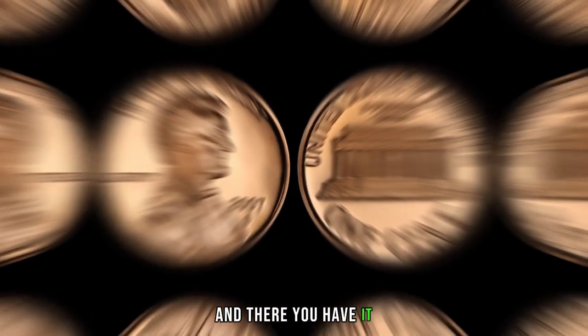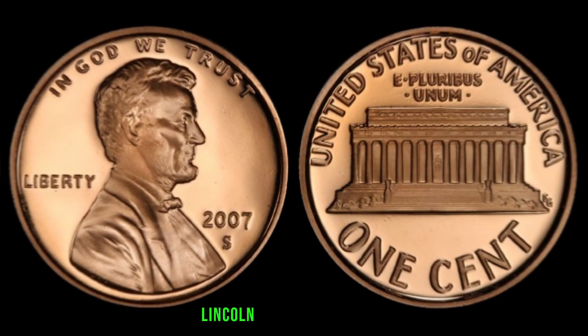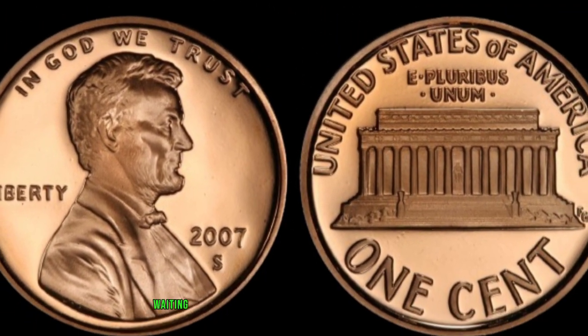And there you have it, the intriguing tale of the 2007 Nomad Mark S Lincoln Penny. Who knows? You might just have one sitting in your coin jar waiting to be discovered.